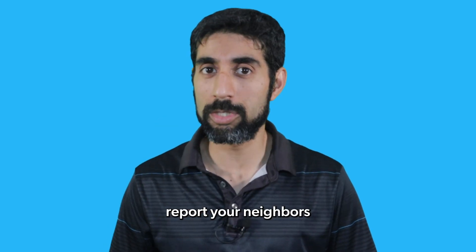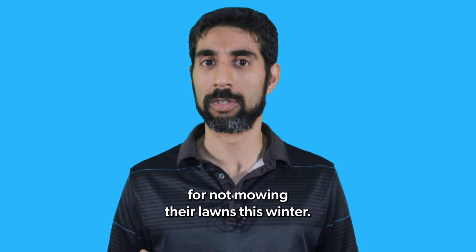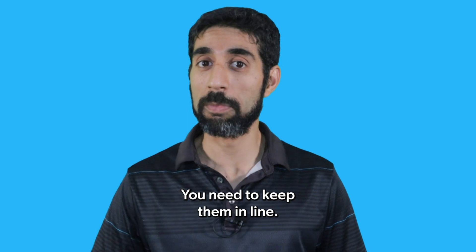Number four, report your neighbors for not mowing their lawns this winter. You need to keep them in line.